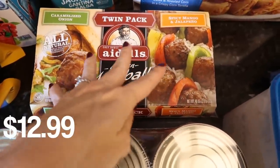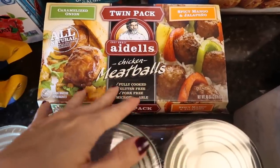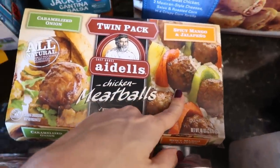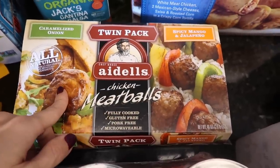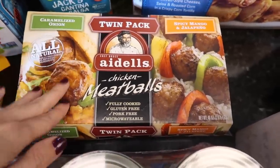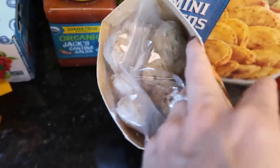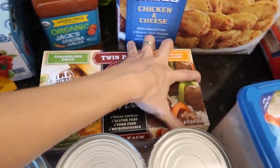I found these — I can't figure out if it's a seasonal item or sometimes item because they don't have it all the time — but these are the best spicy mango and jalapeño. Last time I bought them I was going through morning sickness and didn't get to eat all of them. The other side is caramelized onion — you get two packs in there. It's a lot and they're delicious.